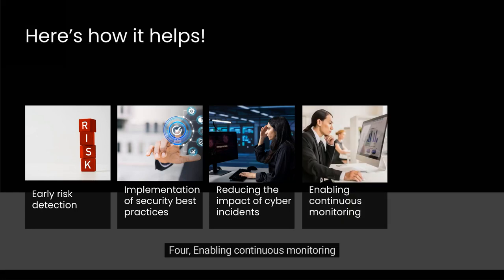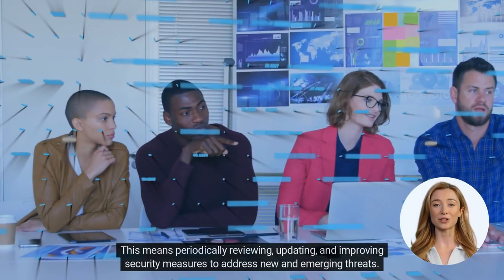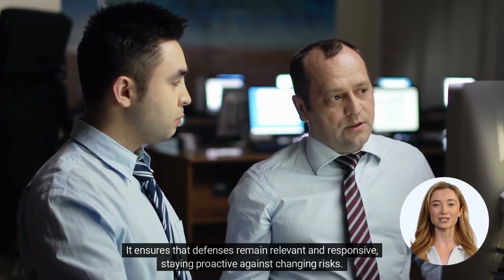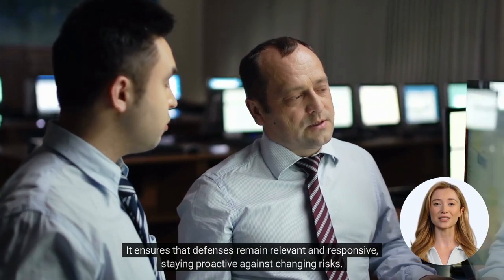Four, enabling continuous monitoring. Compliance requirements advocate for the ongoing monitoring of security controls. This means periodically reviewing, updating, and improving security measures to address new and emerging threats. It ensures that defenses remain relevant and responsive, staying proactive against changing risks.